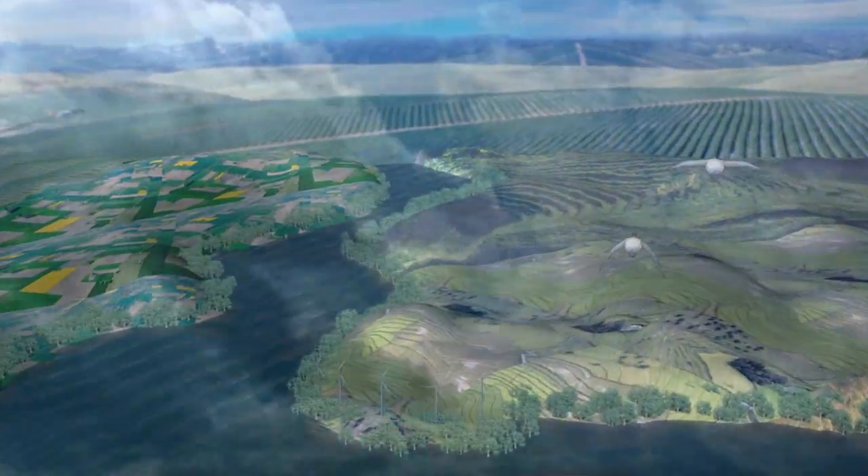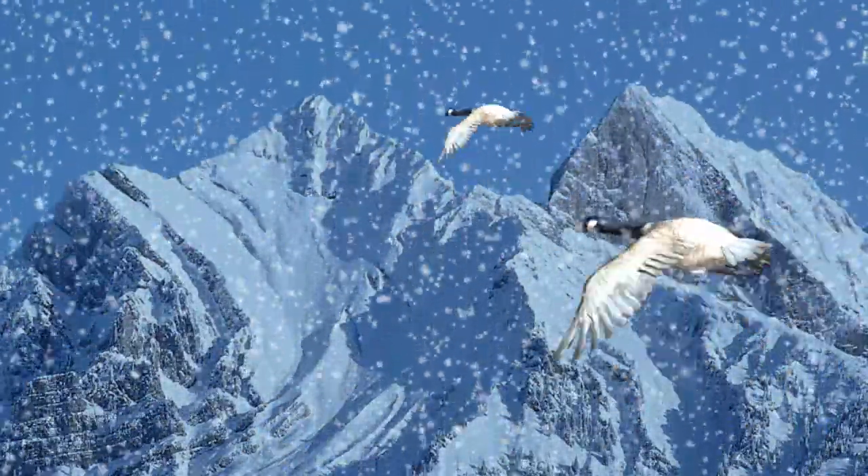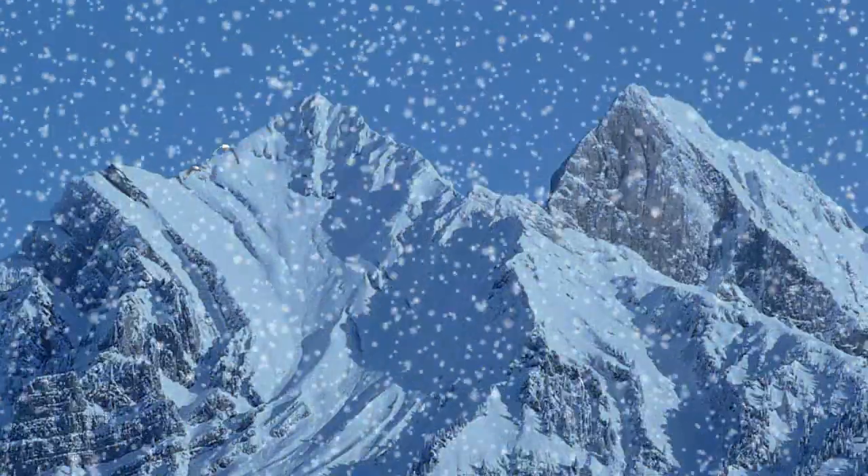The clouds carried by winds release condensed water back to the Earth's surface as precipitation, which accumulates on the surface and as snowpack in the mountains.